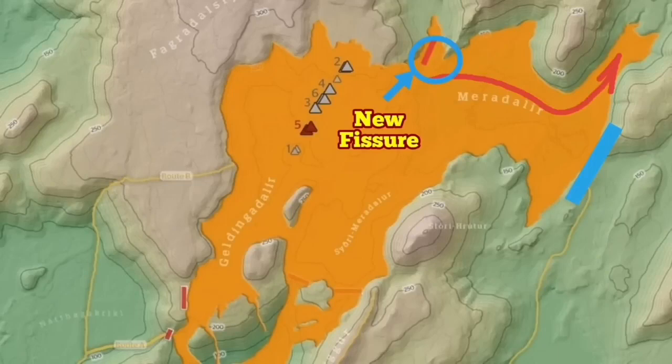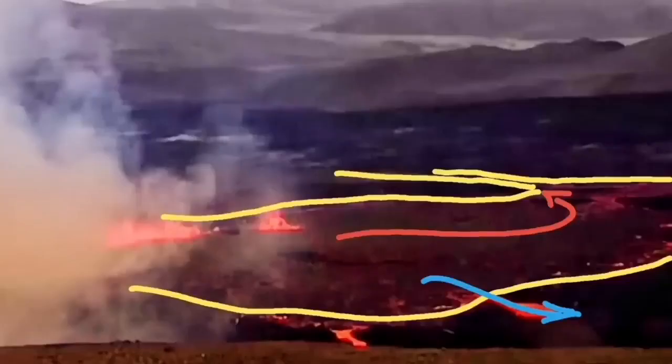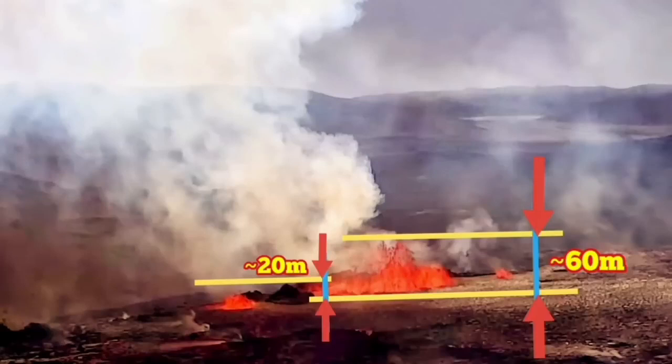It should be drawn more like a shield — more like a fegodesril. And this spatter cone will gradually be forming lava tubes extending toward the Meridale Valley, toward the east side and toward the sea eventually.